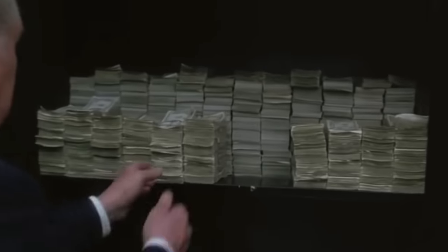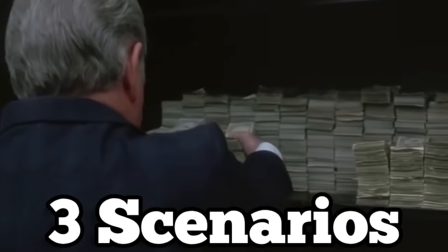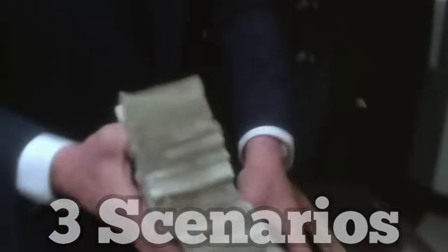There are many different ways that you could invest $10,000 to receive dividend income, so in this video we will be looking at three different scenarios and determining which is best depending on your goals.